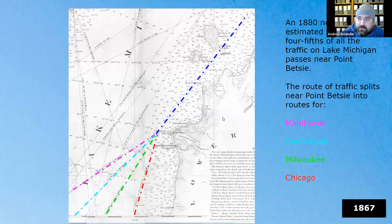Why build a lighthouse in Benzie County? This map, drawn by the government in 1867, shows the blue dotted line between the Manitous and Leelanau, and further down shows routes to Manitowoc, Sheboygan, Milwaukee, and Chicago. In 1880, four-fifths of all traffic passed near Point Betsy, and even in the 1840s, anything from Detroit, Cleveland, or Buffalo going to Chicago would pass through here.